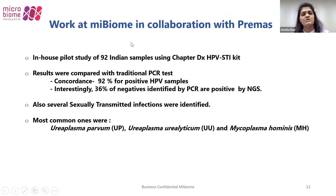We conducted an in-house pilot study of 92 Indian samples using the Chapter DX HPV-STI kit. Results were compared with a traditional PCR test, and around 92% concordance was seen for positive HPV samples. Most interestingly, around 36% of samples identified as negative by PCR were found positive by NGS. This needs to be clinically correlated, but it demonstrates the sensitivity of NGS technology. Along with HPV strains, we also detected sexually transmitted infections; the most common ones were Ureaplasma parvum, Ureaplasma urealyticum, and Mycoplasma hominis, which are commensal infections seen in healthy as well as diseased individuals requiring clinical correlation with a microbiologist.